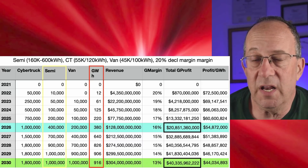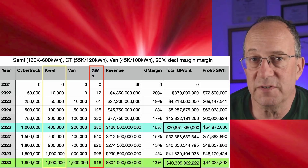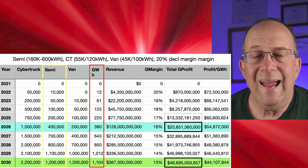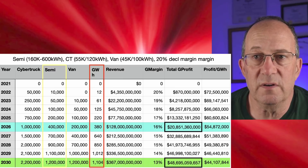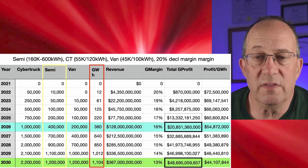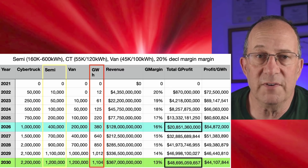Semi is the big driver of profits here because its revenue per vehicle is so much higher and volume is significant. I'm expecting semi to have very high volume: roughly 250,000 units possible in the US, a million in China, and half a million in India and Europe. I also believe semi will cut into rail and take market share from trains. In the more optimistic variation, Cybertruck reaches 2.2 million in 2030, semi reaches 1.2 million, and the van also reaches 1.2 million — yielding about $21 billion profit in 2026 and nearly $50 billion gross profit in 2030.